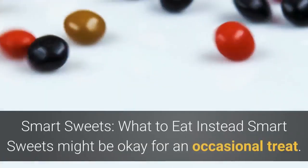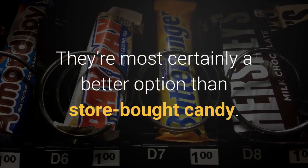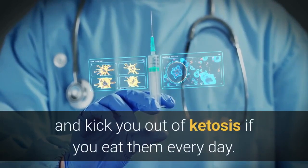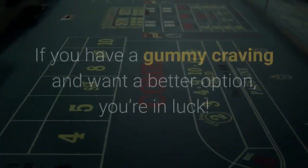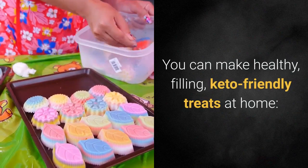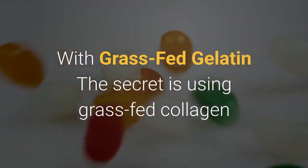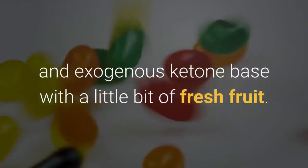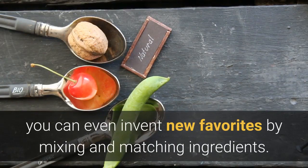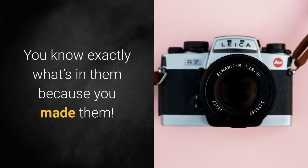Smart Sweets might be okay for an occasional treat — they're most certainly a better option than store-bought candy. But they're still candy, and they are likely to decrease your insulin sensitivity and kick you out of ketosis if you eat them every day. If you have a gummy craving and want a better option, you can make healthy, filling, keto-friendly treats at home, such as sugar-free chocolate strawberry gummies or vanilla blueberry gummies with grass-fed gelatin. The secret is using grass-fed collagen and exogenous ketone base with a little bit of fresh fruit. You can even invent new favorites by mixing and matching ingredients — and the best part is you know exactly what's in them because you made them.